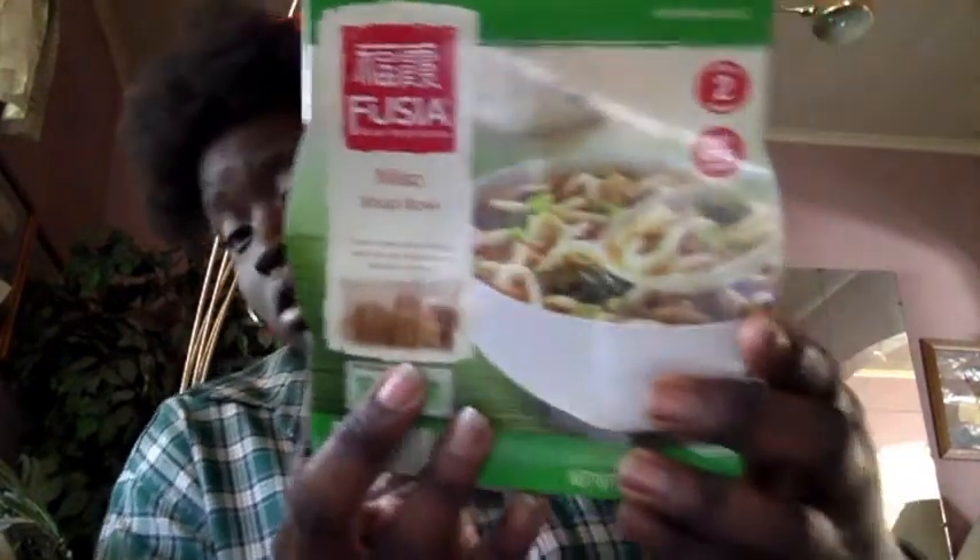I got some of these miso bowls — Asian inspired soup bowls. So I got two of these. They're super yummy. I think I broke one. I'll grab it and show you guys what it looks like.